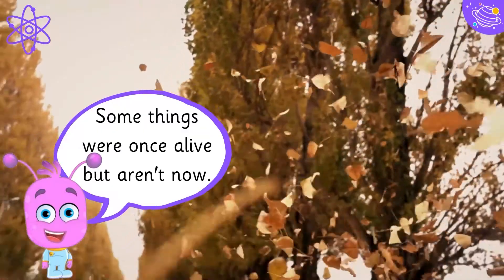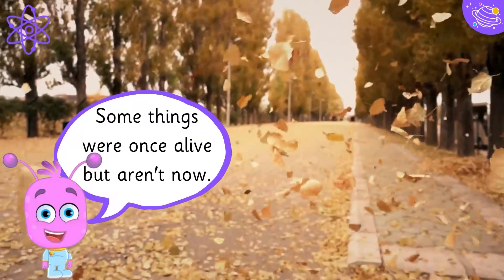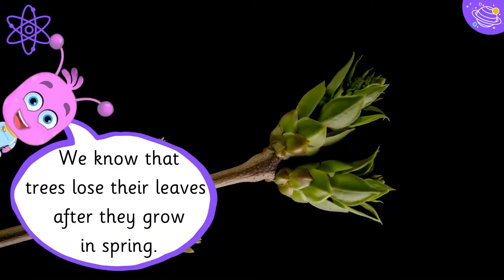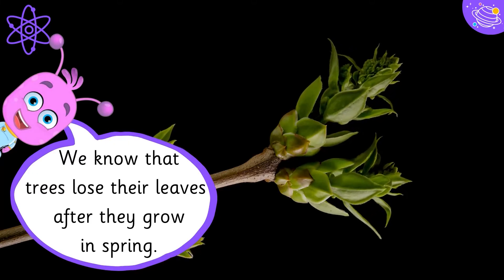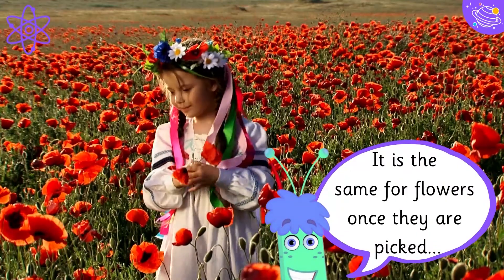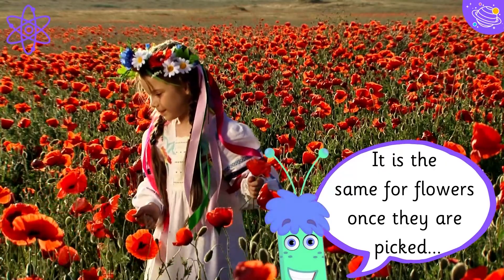Some things were once alive but aren't now. We know that trees lose their leaves after they grow in spring. It is the same for flowers once they are picked.